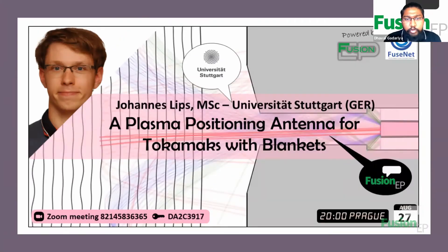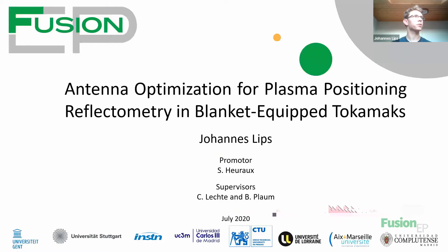Without further delay, I will now mute myself and hand it over to Johannes. Welcome everyone and enjoy the talk. Thank you very much, Daval, for the nice introduction. I will switch to my presentation. That seems to work quite nicely. And thank you everyone also from my side for joining this talk. I will, as Daval already mentioned, talk about my master thesis research.